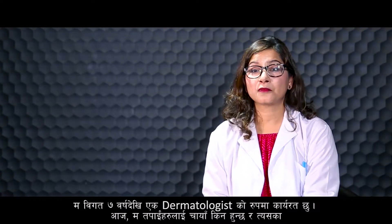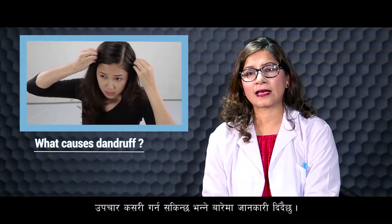Hello, I'm Dr. Padma Malla. I'm a consultant dermatologist, venerologist, laser and cosmetic specialist. I have been working as a dermatologist for seven years. Today let me briefly discuss dandruff, its causes, and its treatment.